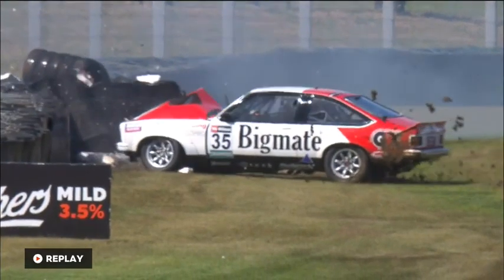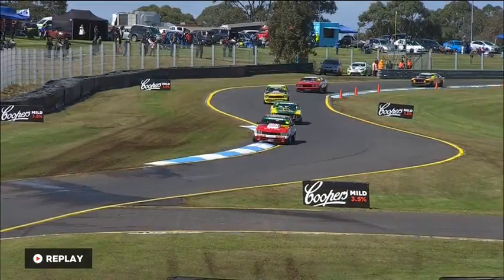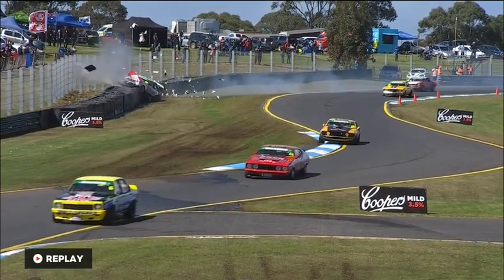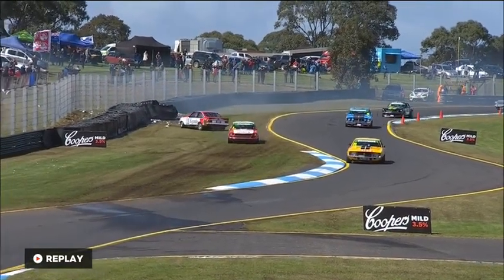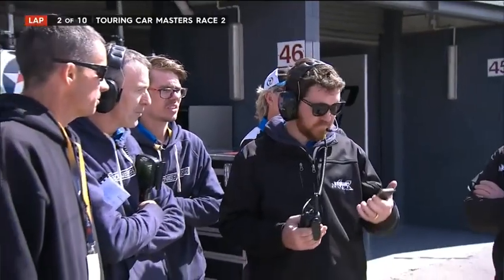Keep in mind the crash he had at Winton — this team burnt the midnight oil to get that car repaired for Darwin. They're strong but they have their limits. There was an enormous rebuild after that unfortunate crash at Winton where he spun coming out of turn one and was collected by seven or eight cars. The Matt Stone Racing team, who prepared this car, did a huge job to get it fixed.